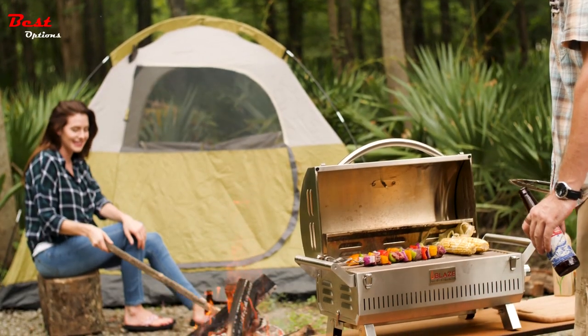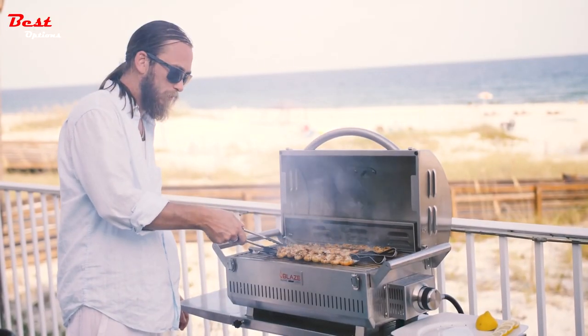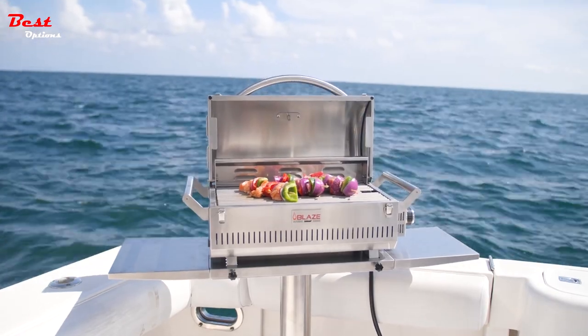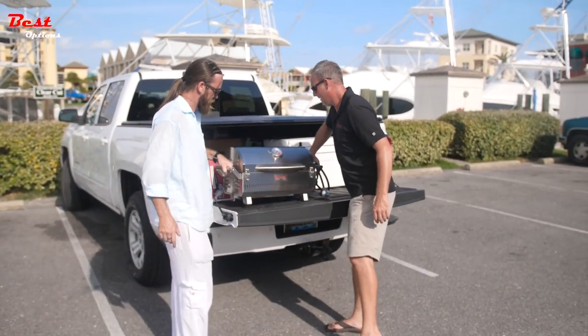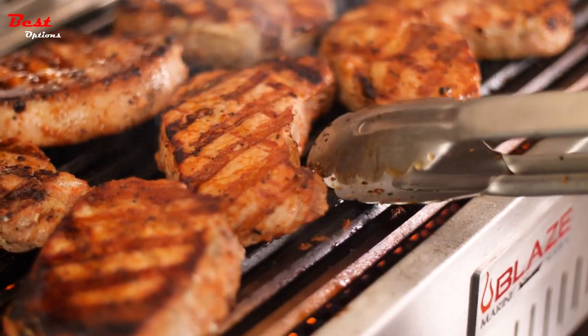An essential component of every outdoor kitchen is the inclusion of a built-in gas grill. These exquisite features for backyard barbecuing are seamlessly integrated into the countertops of an outdoor kitchen, resulting in a unified appearance.